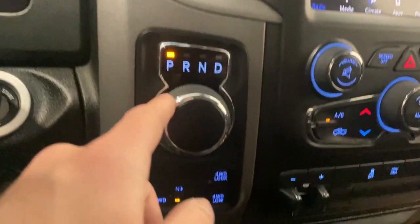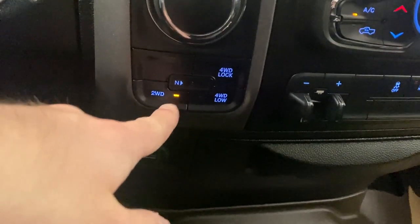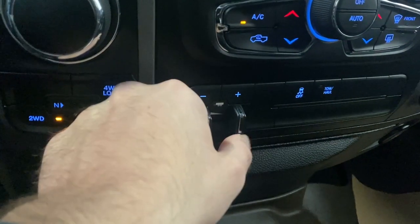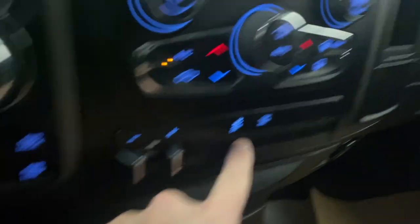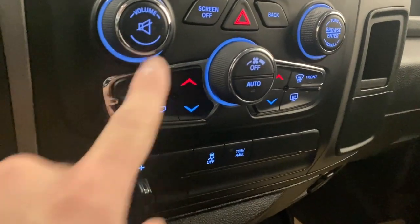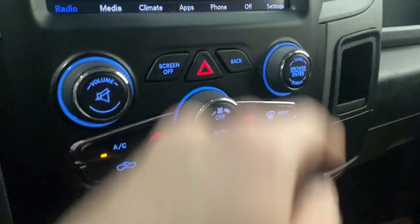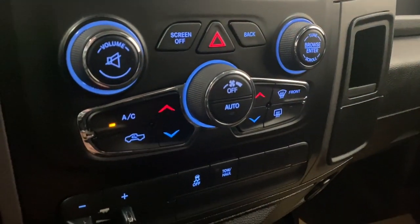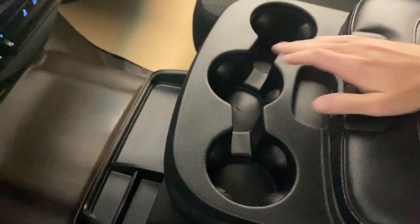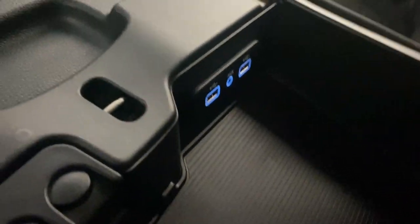The transmission shifter is here with your drive mode selector — neutral, two-wheel drive, four-wheel drive, and four-wheel drive lock. You also have your trailer brake, traction on or off, tow/haul mode, dual-zone climate control out here, AC button, fan controls, another screen off button, volume and tuner rockers, and front and rear defrost and hazard lights. There are three cup holders, and this is a bench seat, so there's an extra seat in the middle. The center console folds down easily and has two USB ports and an auxiliary port.